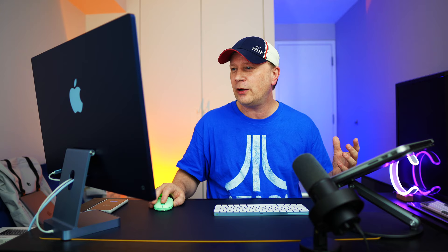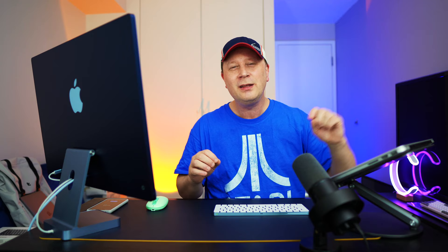The next story: AirPods 3 are now available at a reduced price in Apple's official refurbished store — $30 off at $149. But I have a question: I would buy a used laptop, I've done it many times, but would you buy refurbished ear pods? It kind of grosses me out. Were they worn by somebody else? Are they brand new? I'm guessing they put new housing on them and everything else, but I just don't know. Would you buy one? Put it in the comments. I think I'd pay the extra $30.